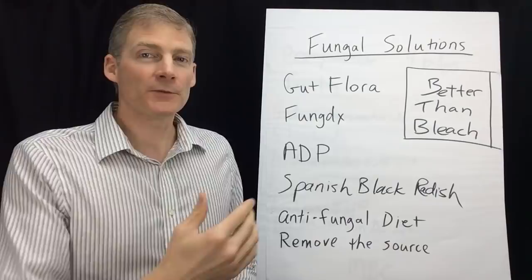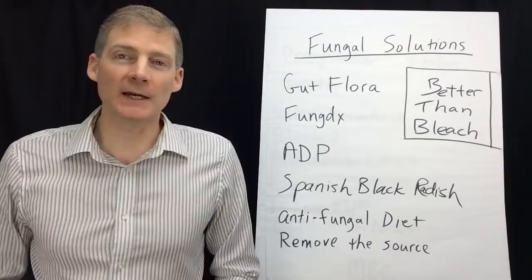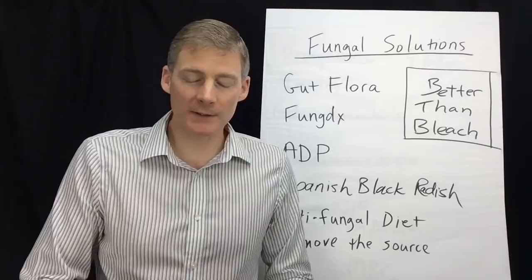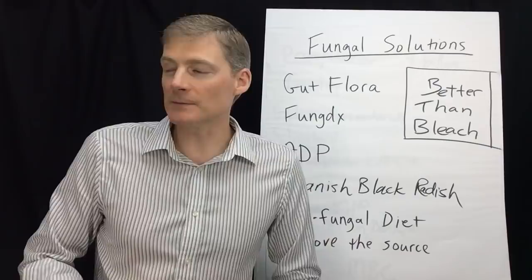So those are the three options I use for mold — you can call it fungus, candida, yeast, whatever you want to call it. Those are the three options I like to kill it. Now, when you have dead mold or yeast in your body, you want to clean it up. You want to dry it up so you don't get mucus or pus. This is a little tiny pill called Spanish Black Radish. It's brown, came out from Standard Process in 1981. It has a funky smell. They grow the radish — it's a black radish from Spain, hence the name Spanish Black Radish.